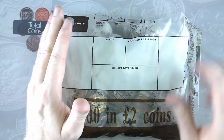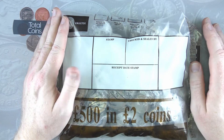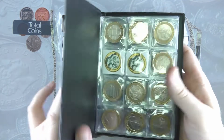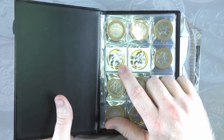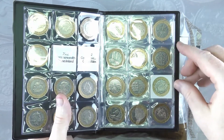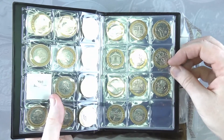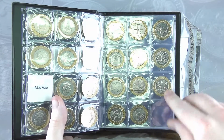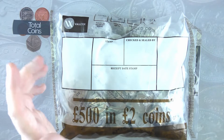This bag is going to be my first £2 bag out of the new bank that I'm using, so hopefully there will be some good finds. In the album itself we are missing Commonwealth Games Northern Ireland, Scotland, and the Mary Rose. Other than that we have got everything else. It would also be nice to find a couple more commemoratives, as we know that more have been added to circulation.